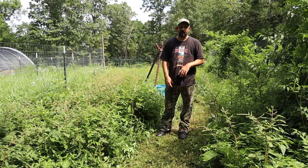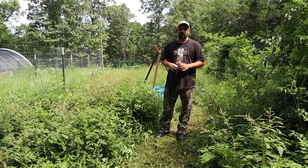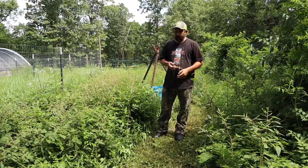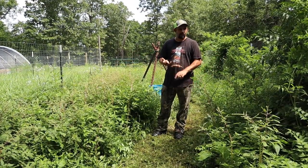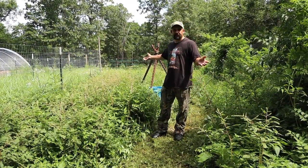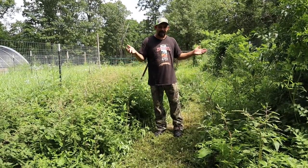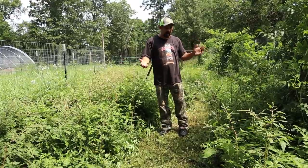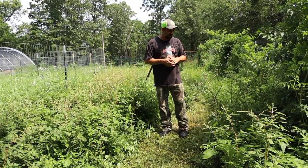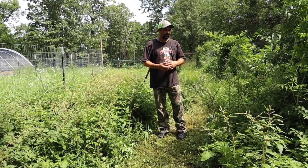We're getting ready to move the turkeys over to their new run area. This is where our chickens were up until about a month ago. This is what happens in the Ozarks when you leave something sit for a month without mowing it or having animals in it - everything just grows huge. This is part of the reason why back-to-Eden gardening just doesn't work very well here, because no matter how much mulch you put down you can't keep these kinds of weeds out - they just keep coming back.